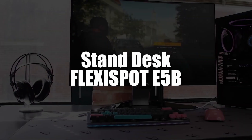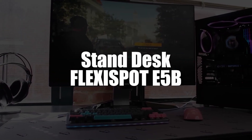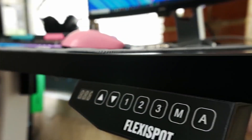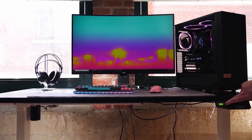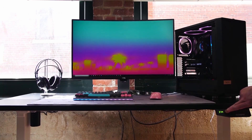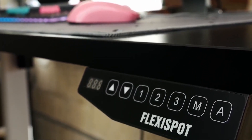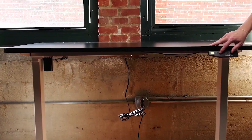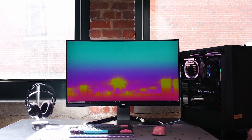In first place, we selected the Flexispot E5B Sit-Stand Desk. The frame with three telescopes is adjustable in height from 62 to 127 centimeters at 38 millimeters per second max. The Flexispot E5B offers you optimal working comfort via its impressive adjustment speed. It has a programmable support alarm and three predefined options to customize your heights, so you can adjust the right height for more valuable workspace.